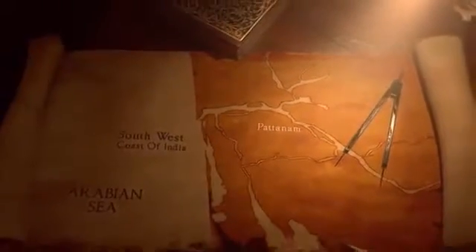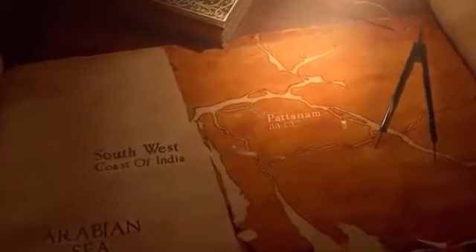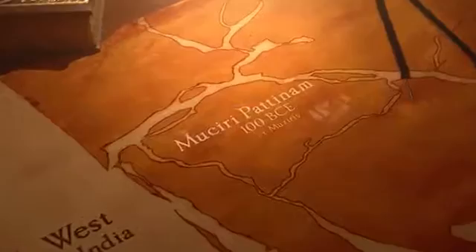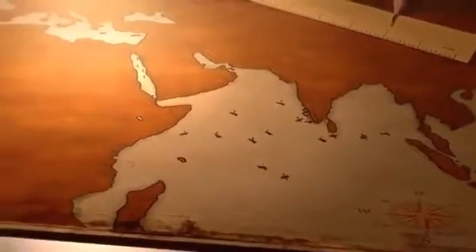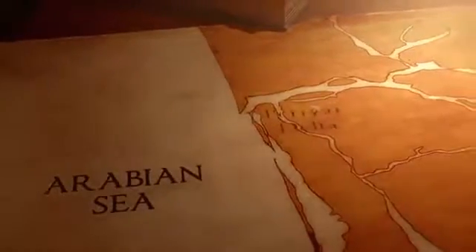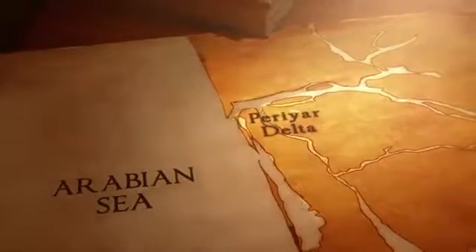With a few centuries of unparalleled glory, Pattanam seems to have been part of the 2000-year-old Musiris Pattanam, or Musiris, known to seafaring traders from around the world. Famous for the export of spices, pepper, cloth, semi-precious stones, and forest goods like ivory, it was situated on the Periyar Delta of the Arabian Sea coast.